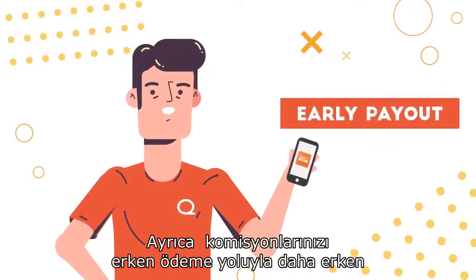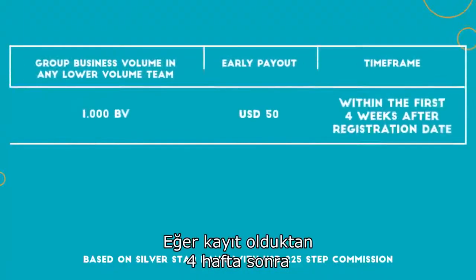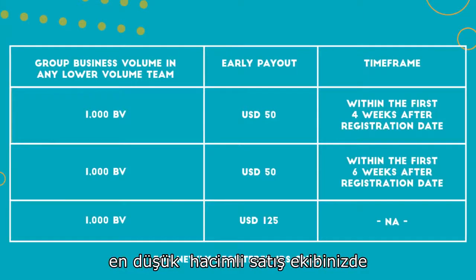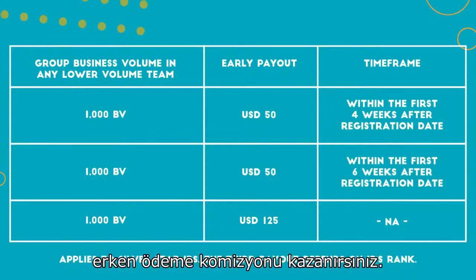You also have the option to earn your commissions earlier through early payout. Early payout lets you earn your commissions when you achieve product sales with at least 1,000 BV in your lower volume sales team within your first 4 weeks after registration.